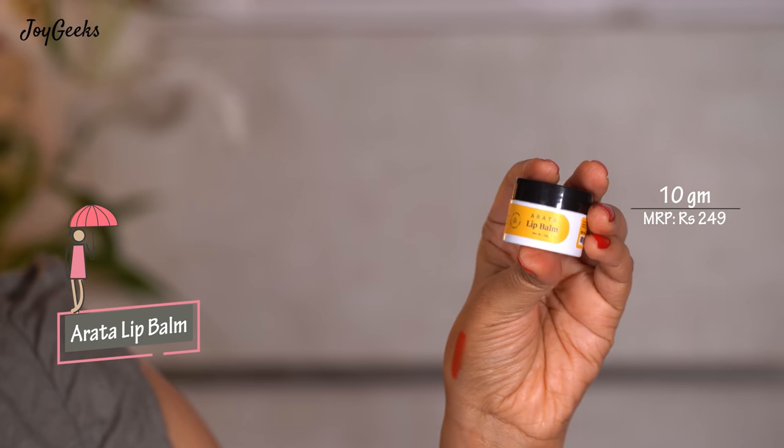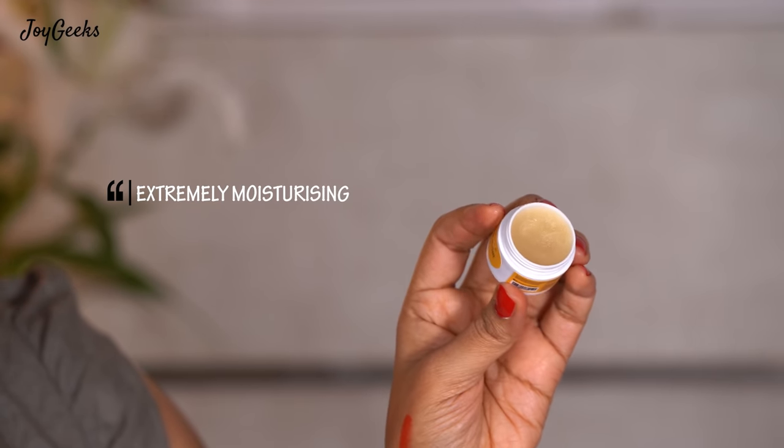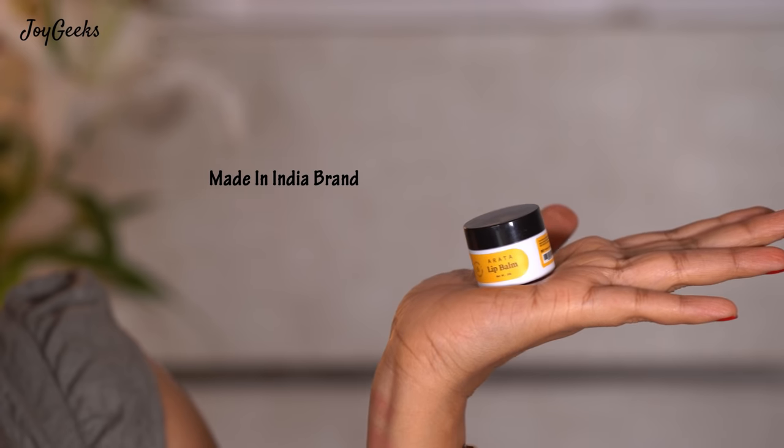The next one is an Indian brand — they did send me a couple of things but this is what I really love. It's Arata's lip balm, and it's only ₹249 for 10 grams. It has tea tree, some kind of mint, and some beautiful oils that I can smell, and this feels divine on the lip. It is extremely moisturizing. I think this is full Paisa Vasool. It's a simple, cute box that performs very well and has cruelty-free certifications. This does well on my lips and I heavily recommend it. It's an Indian brand you must support for sure.